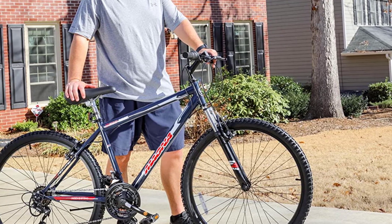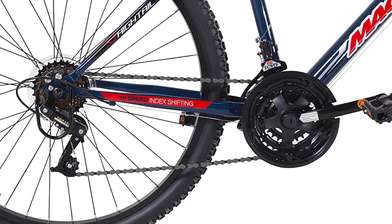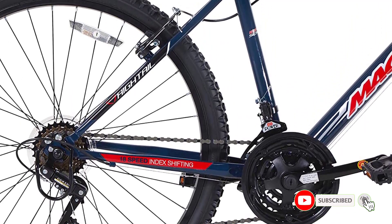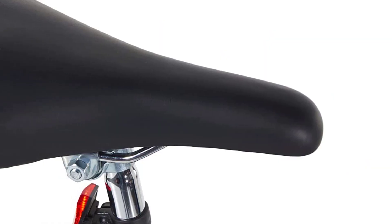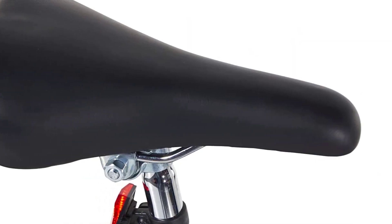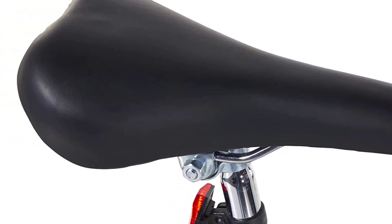Whether you're looking for a bike for weekend trail rides or daily commuting, the Dynacraft Magna Front Shock Mountain Bike is an excellent choice. It's easy to assemble and is backed by a limited lifetime warranty, giving riders peace of mind in their investment. Overall, the Dynacraft Magna is a great value and a solid choice for any rider looking for a reliable and stylish mountain bike.